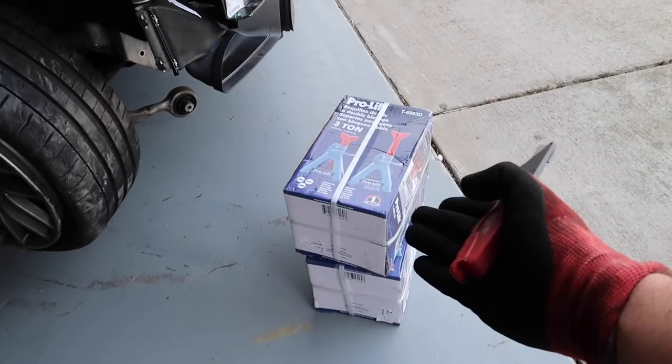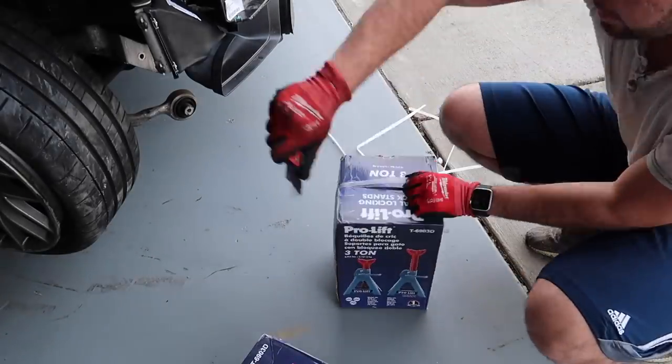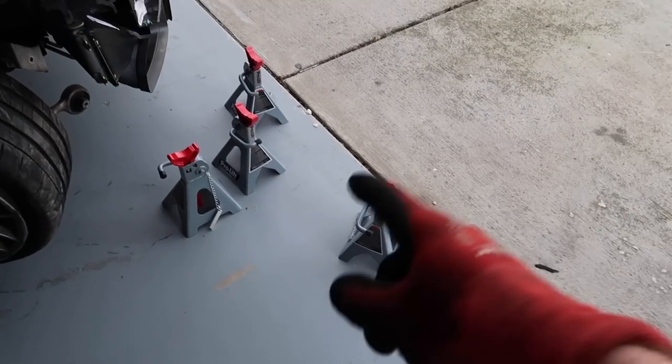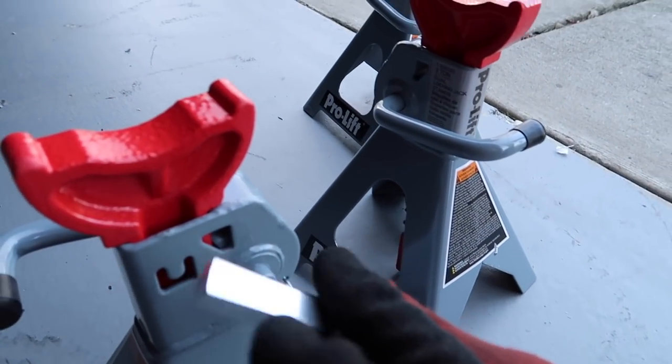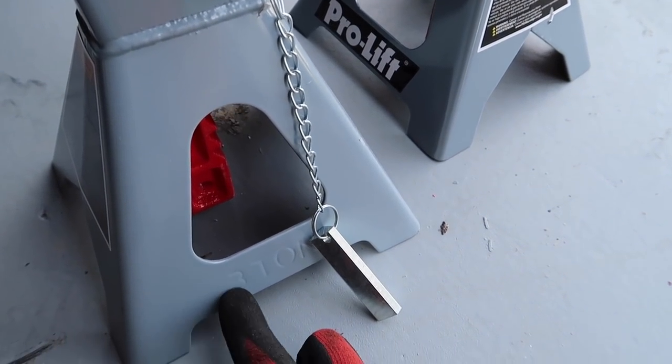My boy Nick actually got me these jack stands — he saw me using a Walmart jack and didn't trust my life underneath it, so shout out to him. Each box came with two, so we actually have four total. Nick is the guy who helps me code all my cars. What I really like about these is they have a locking pin to make sure the stand doesn't accidentally fail on you — super safe. And these are three-ton each; my old ones were only one and a half to two tons. Let's go ahead and get the jack stands up and get this wheel off.